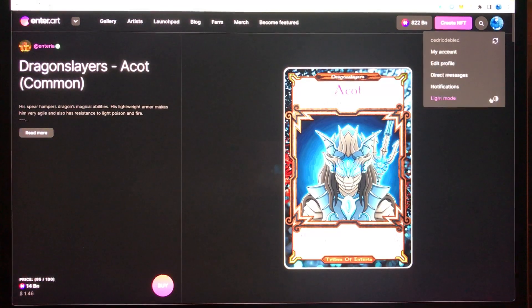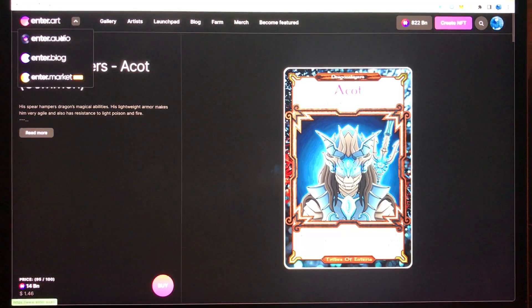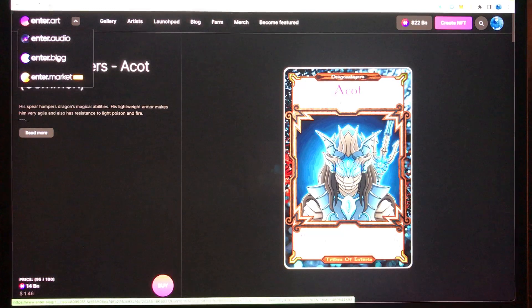I am currently in dark mode since I prefer this for my eyes. I want to show you the first thing here on the left corner — enter.art is also related to enter.audio, which is a platform for audio NFTs, and enter.blog, where articles are written about artists, projects, collections, coins, and everything NFT related.